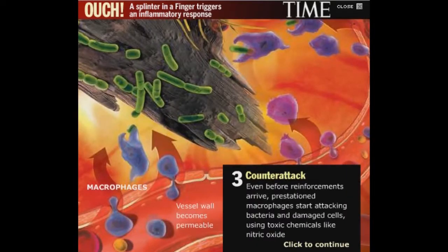Even before reinforcements arrive, pre-stationed macrophages start attacking bacteria and damaged cells, using toxic chemicals like nitric oxide.